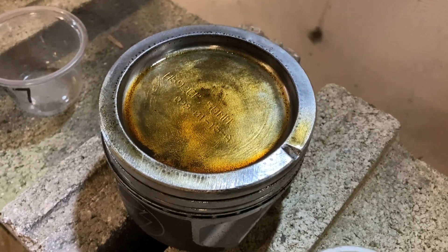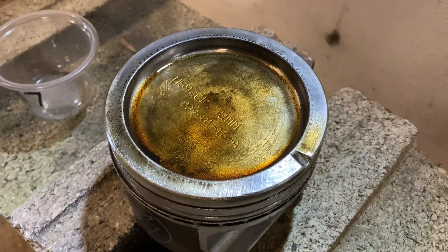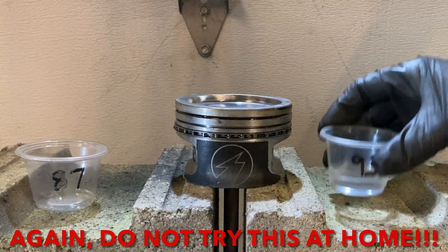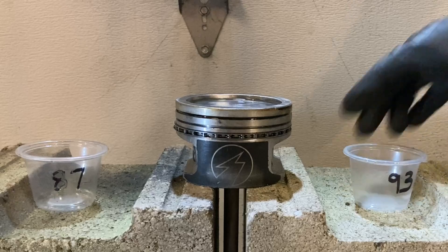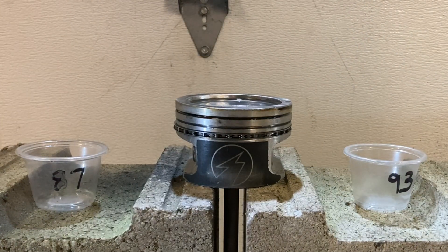We're going to clean this piston up again and then do the same thing with the 93 octane. Got it all cleaned up — same amount of fuel. We're going to record that in slow motion as we light it to see which one burns faster.